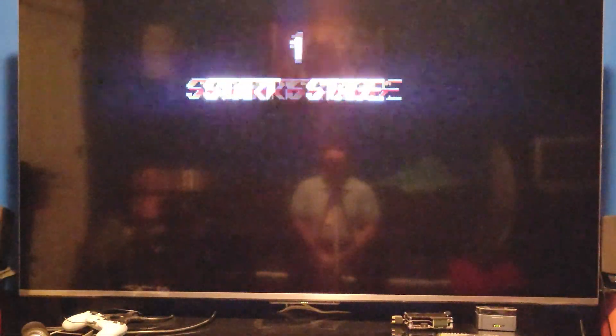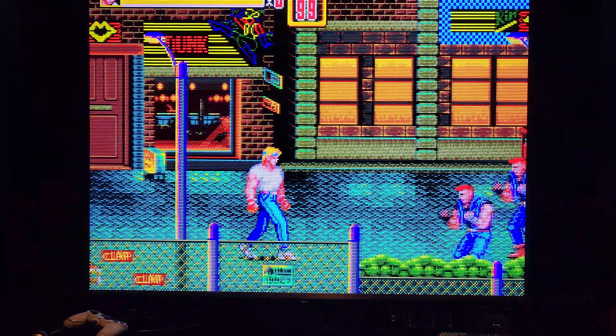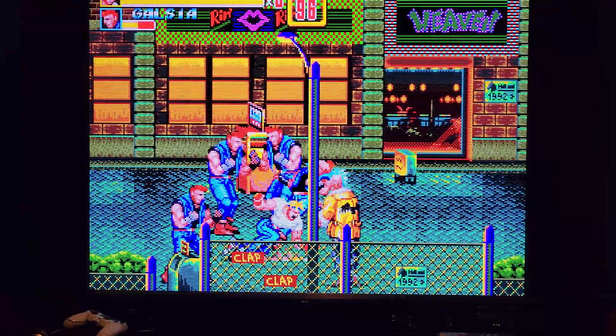Hello everyone, Bon Yuki here again with another video. Today we're going to be discussing this new purchase — the 75-inch TCL R646, which is a very much maligned television.